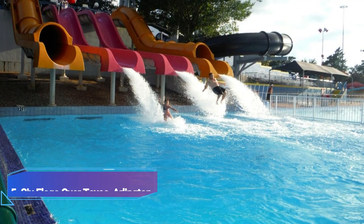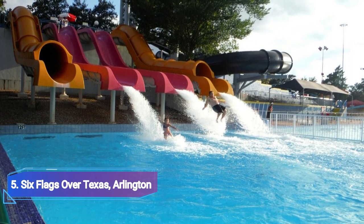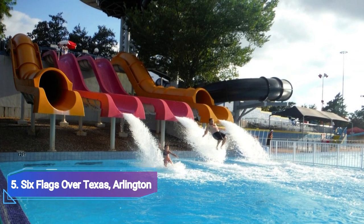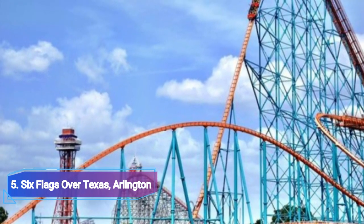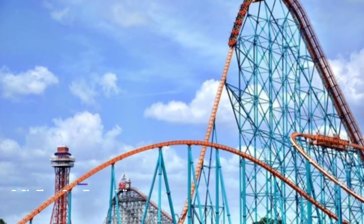Number 5: Six Flags Over Texas, Arlington. Six Flags Over Texas is a theme park that spans 212 acres of land and is situated about 15 miles from Dallas. When you begin driving towards the city's western edge, you can arrive at this location. It was also one of the first Six Flags theme parks to be constructed in Dallas. A lot can be enjoyed here.